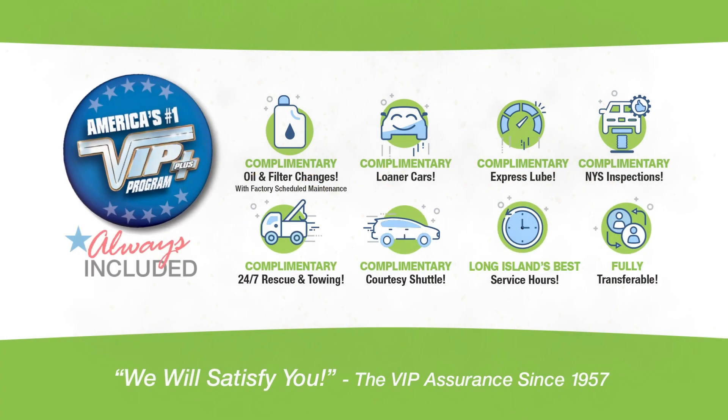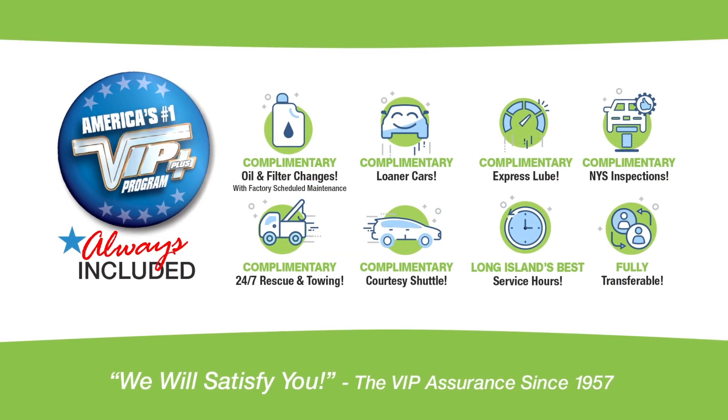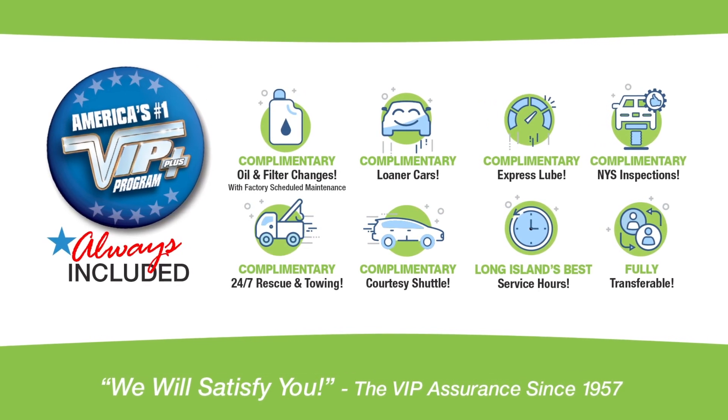Plus, Westbury is the only place where every vehicle comes with America's number one VIP Plus program. At Westbury Jeep Chrysler Dodge RAM, we will satisfy you.